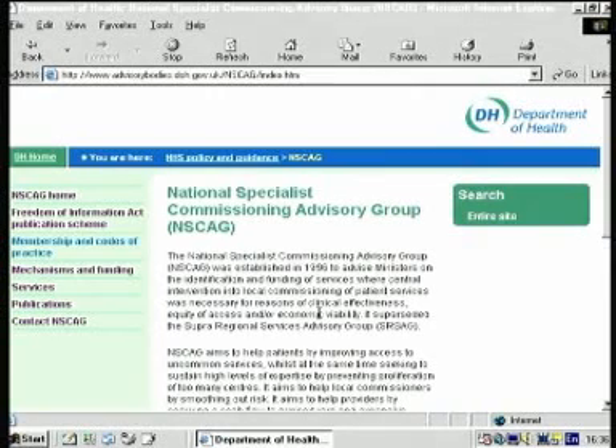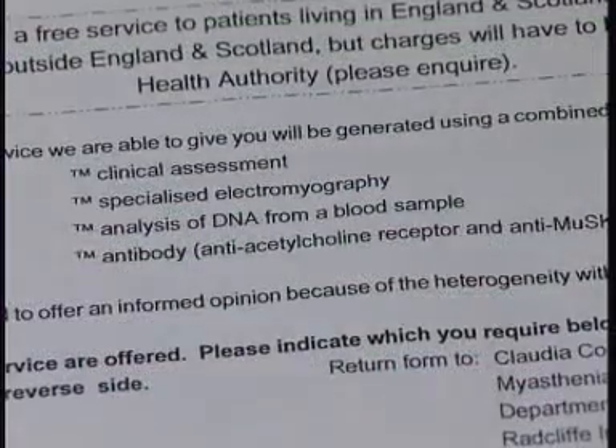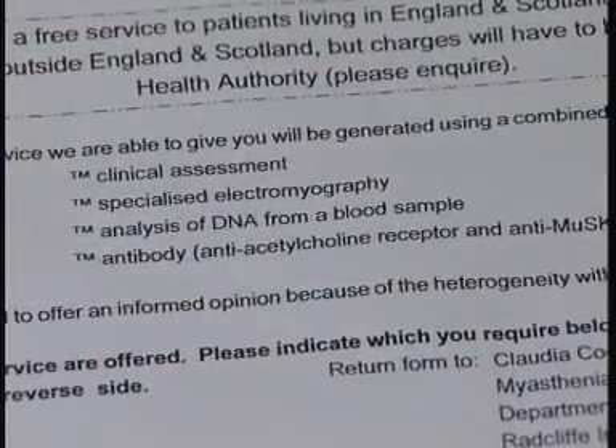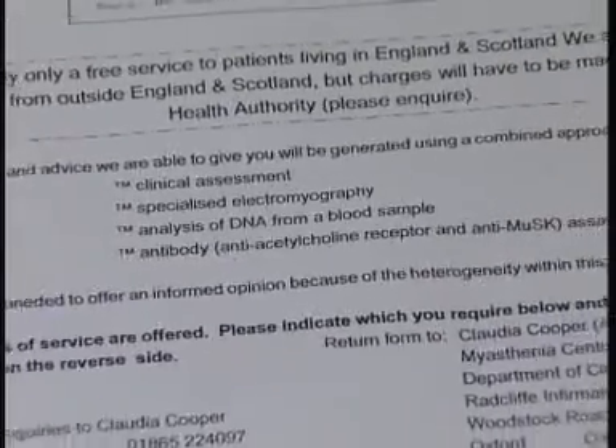The Department of Health has set up NSCAG, which supports nationwide services for rare diseases. For congenital myasthenia, it funds a specialist service at Oxford, which is free to patients living in England and Scotland. The service includes clinical assessment, specialist investigations, and analysis of DNA from blood or mouthwash samples.